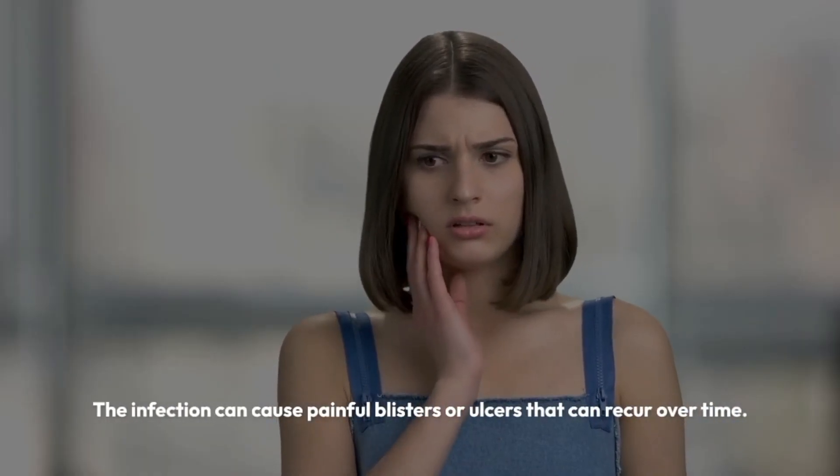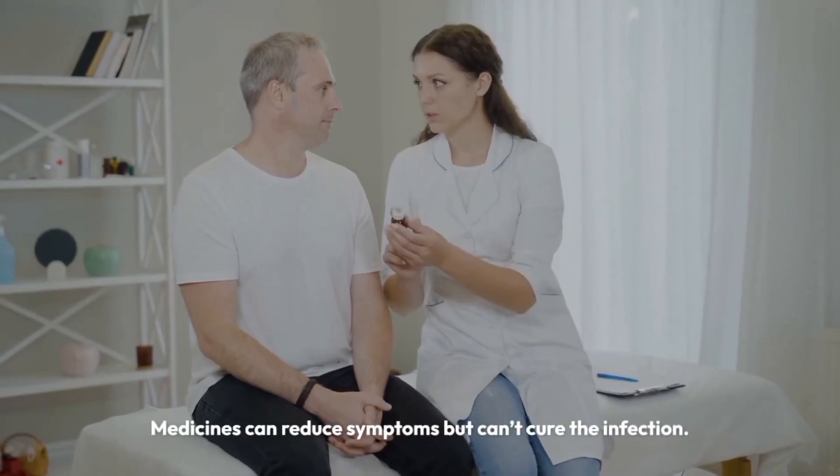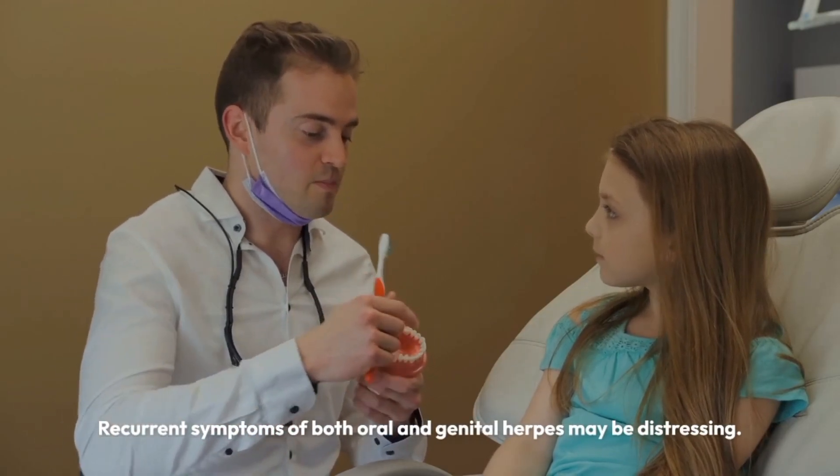The infection can cause painful blisters or ulcers that can recur over time. Medicines can reduce symptoms but can't cure the infection. Recurrent symptoms of both oral and genital herpes may be distressing.